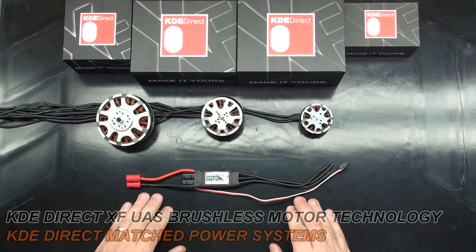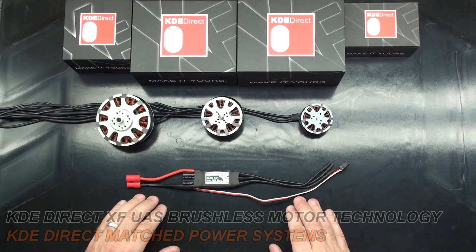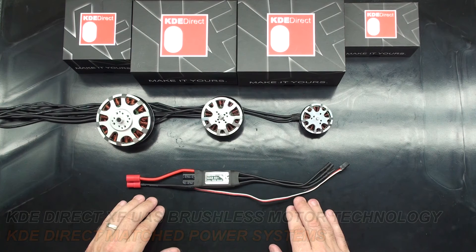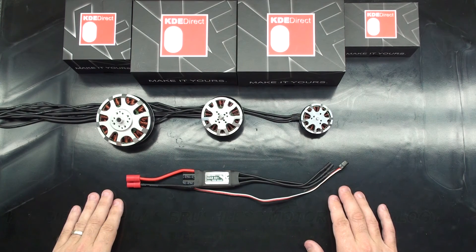Because we have high and low pole count motors that make peak performance for the classes they are designed, we can only suggest our XF series ESC's to properly run them. Due to the complexity of a power system, we do not suggest mixing component brands. We have no control over quality of firmware or manufacturing of other brands. Mixing component brands can limit the true performance of our XF series motors and ESC's. The goal is to always have peak performance. Only a matched XF series power system can reach these goals.